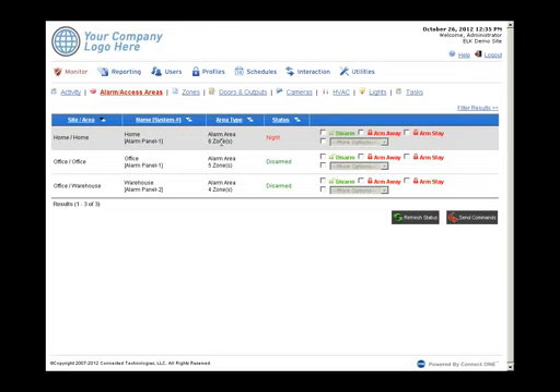On the Alarm Access page, each configured area shows armed and disarmed status. This demo has one area on the Home site and two on the Office site. Even with multiple partitioned areas across the panel, customers can see status and arm or disarm multiple locations on the same screen using a simple point-and-click interface. Customers managing a system may never have seen a keypad — with ConnectOne, they don't need to.